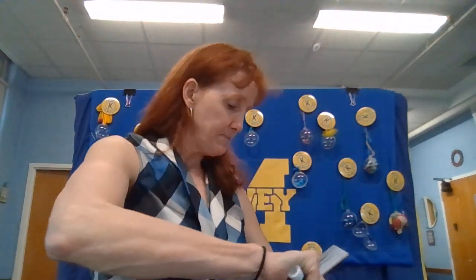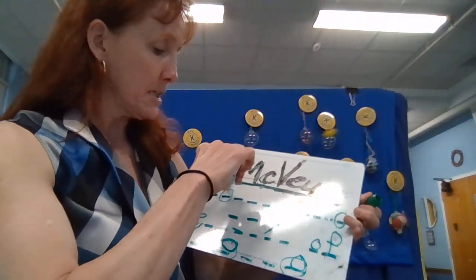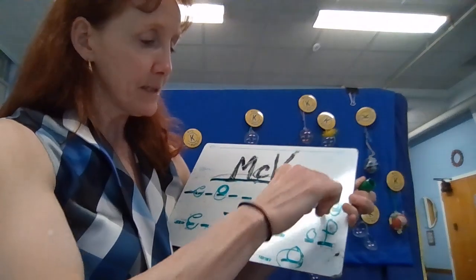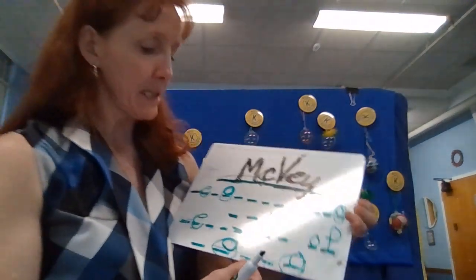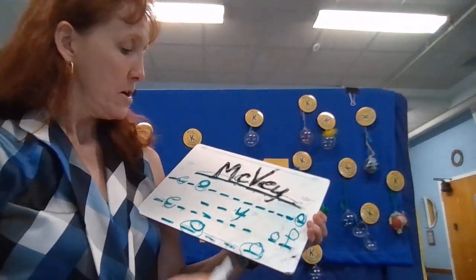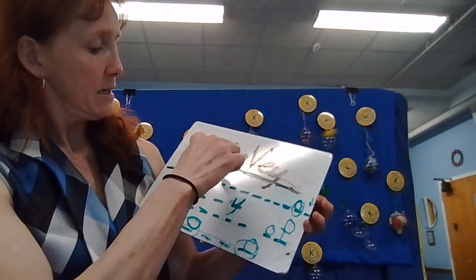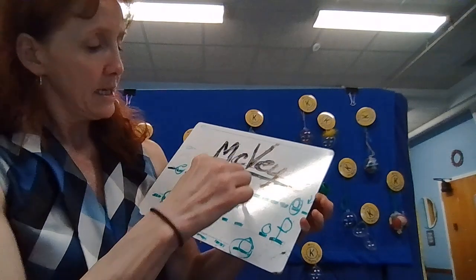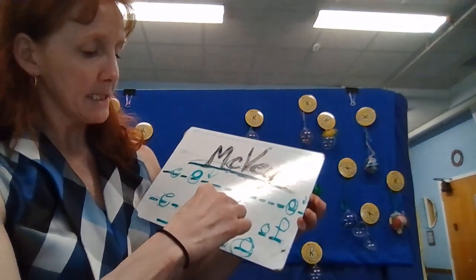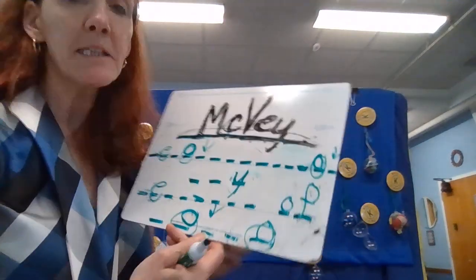Moving on to our mystery number and Wordle. We should have figured out that these are O's since they are the same as this letter. Hopefully this is coming together a little bit. This letter is a consonant, and these three letters are all consonants — they are all the same, and it is a very common consonant.